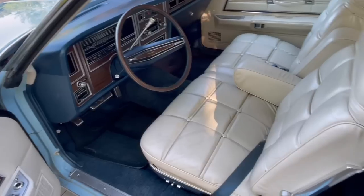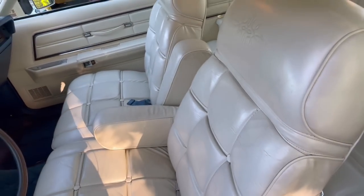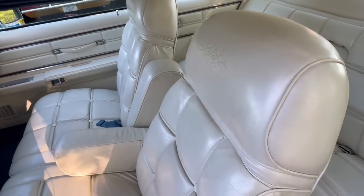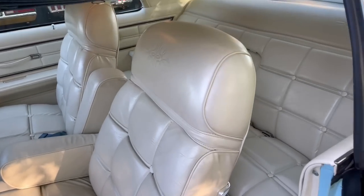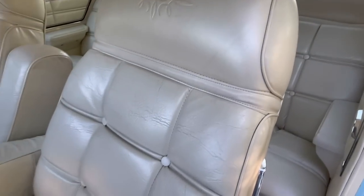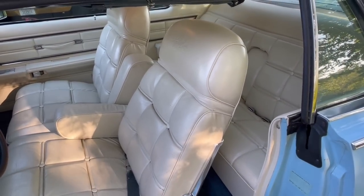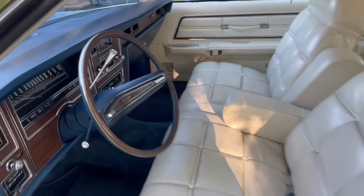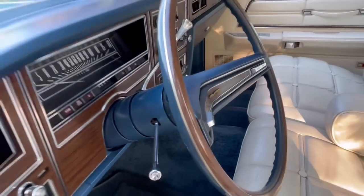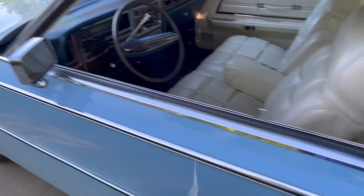You can hear the wonderful key buzzer, and there's an automatic seat back release that activates when you open the door — you can hear the relay click. The doors just close effortlessly — no GM from the 70s does that. Let's open the hood so you can see the 460.